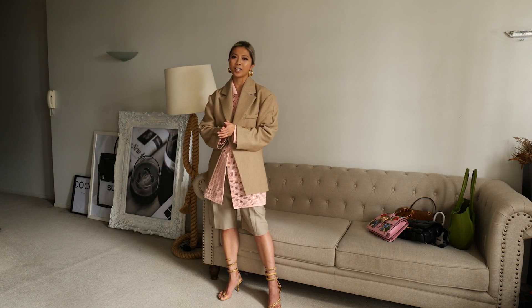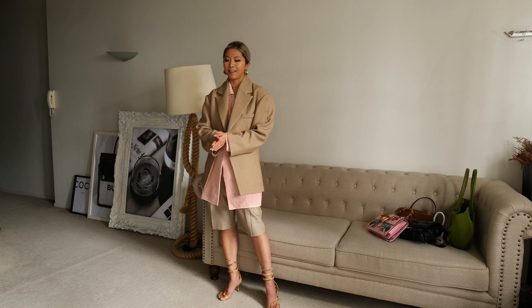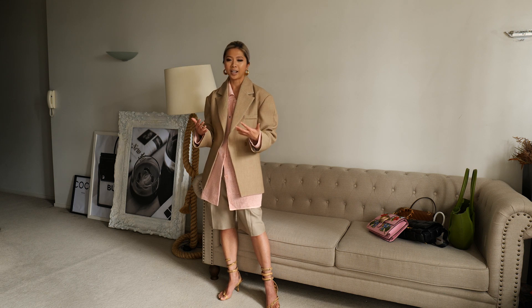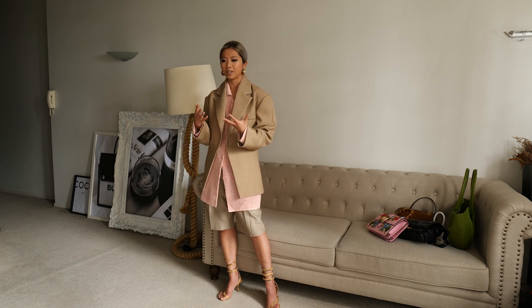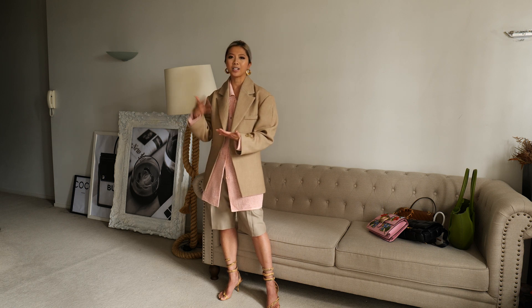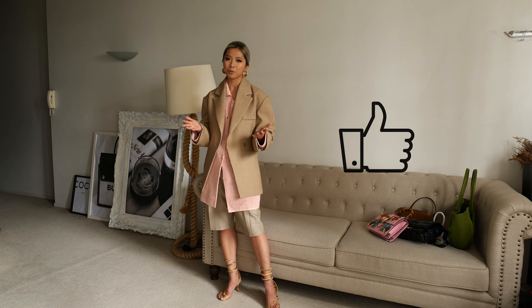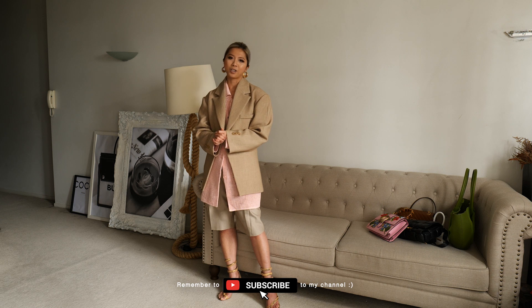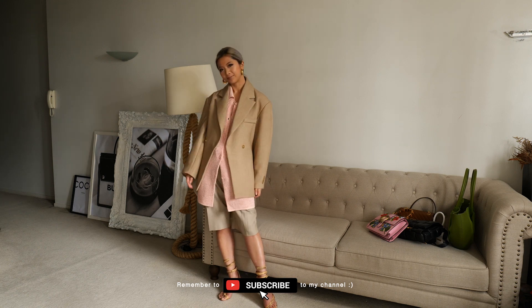So thank you so much for watching. I hope you enjoyed this styling video. Let me know which outfit you like the most. My point for today's video is to showcase that beautiful things are meant to be worn more than once. So if you buy anything new, it's crucial to find many ways to style it — it's more sustainable that way, right? It's all about cost per wear. If you enjoyed this video, please give me a thumbs up, and if you're on YouTube regularly, please subscribe to my channel because I'll be making a lot more videos like this. Hopefully I'll see you on the next one. Ciao, bye!